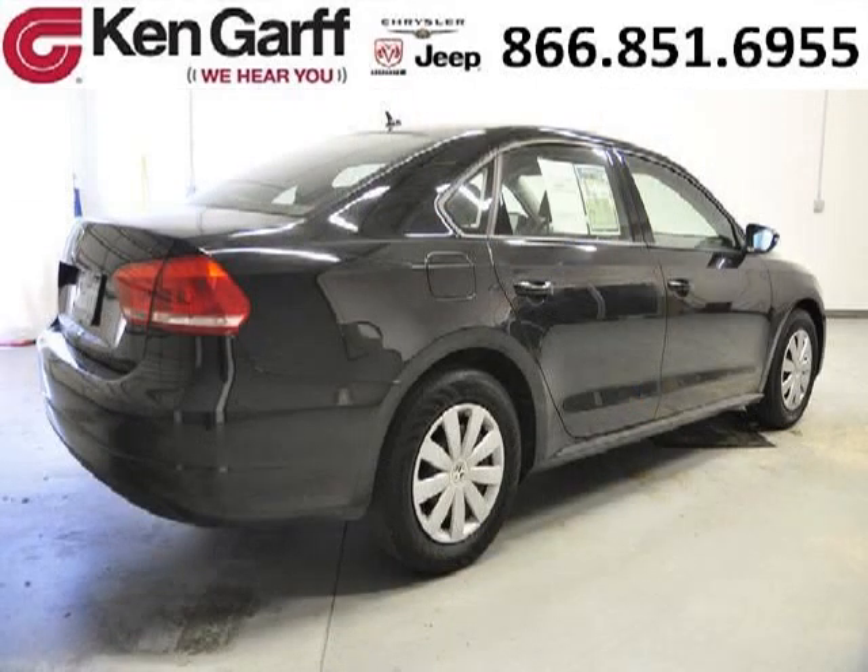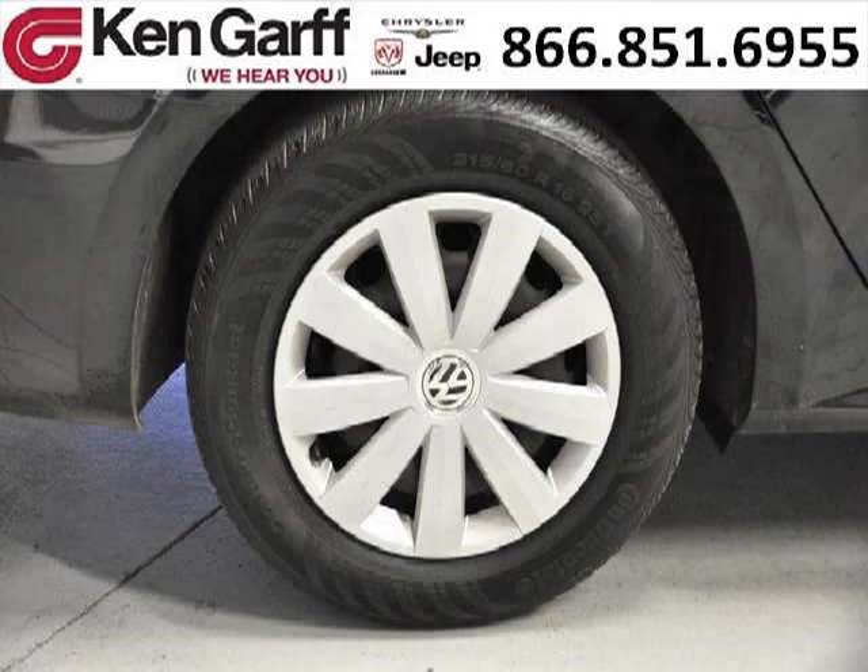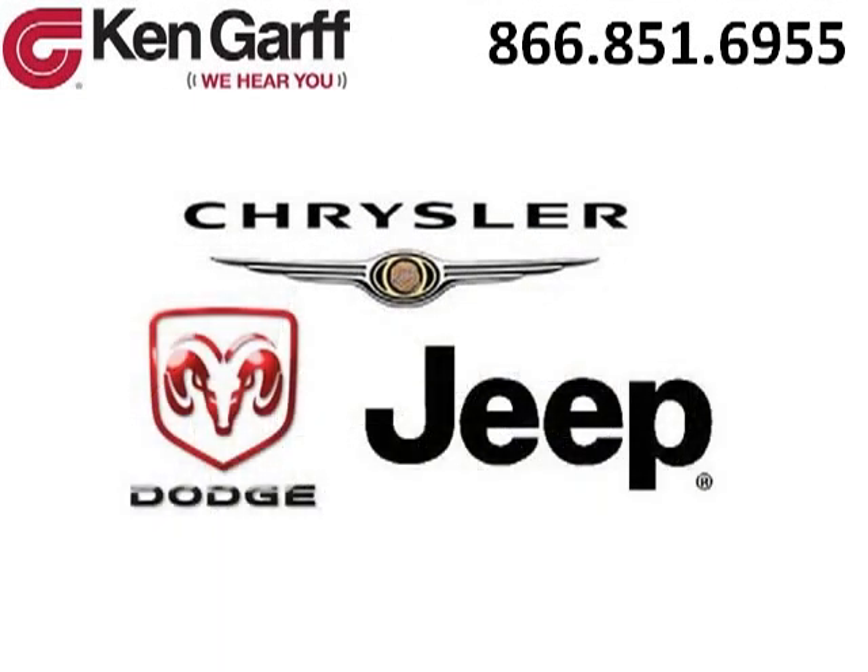The airbags and Dolby Stereo only make it more attractive. Low miles means it's fresh and ready to get out there. Come in today and take a look for yourself. Ken Garff Dodge Chrysler Jeep West Valley is the dealership for you, conveniently located in West Valley, Utah off of Route 171.